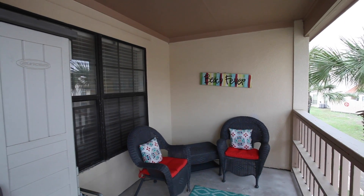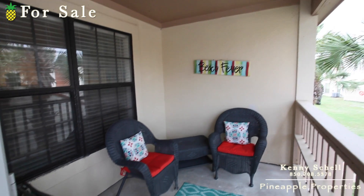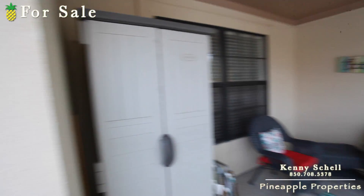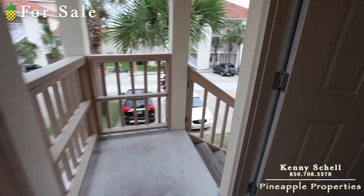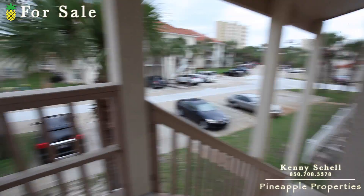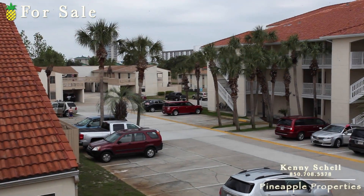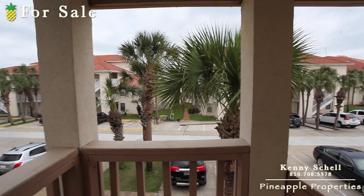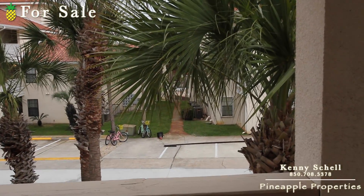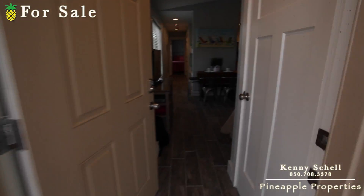Standing outside Horizon South 73C — nice covered patio here, they call it beach fever. Got a little storage shed right here, and it's one of the first units right next to the parking lot. Right there you can go down that road and about 100 to 200 yards is the beach, and right through there is a pool, so you're really close to everything in this condo.